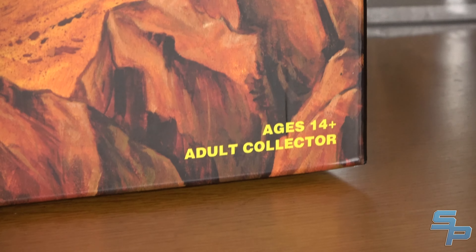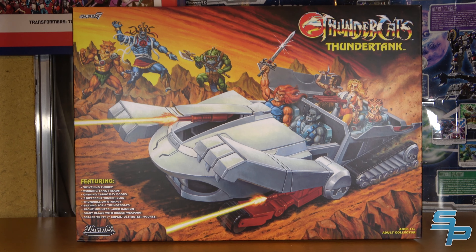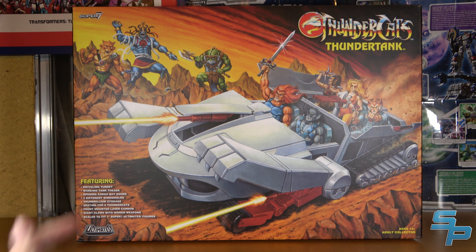It is rated for ages 14 plus — the adult collector — because I don't know anybody younger than 14 that would even want this. In general, this thing is just an impressive beast of a box, and again, I hate how beautiful it is.